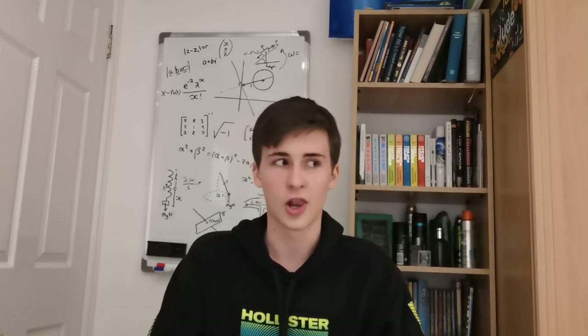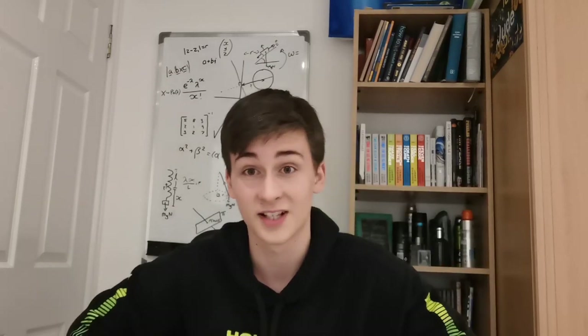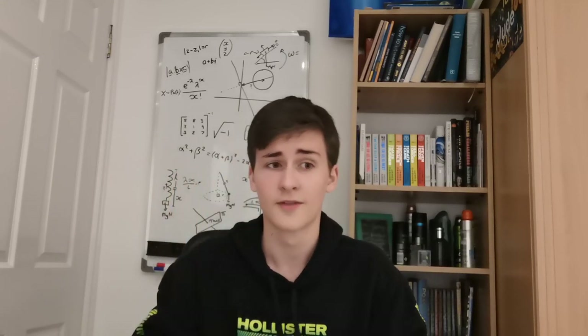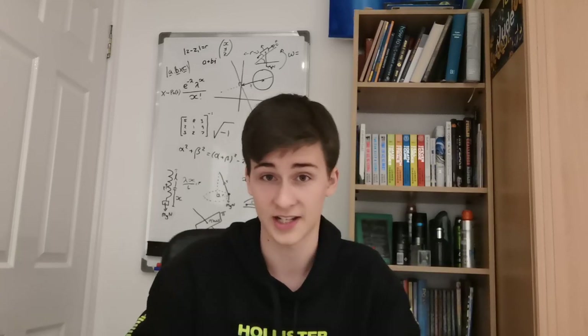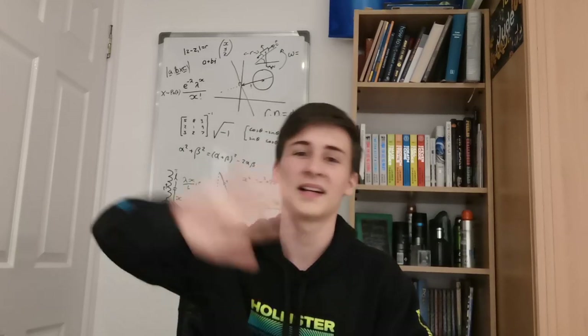That's all I've got time for today - there's really not a lot to talk about with Further Maths, but if you have any questions about A-Level Further Maths leave them in the comments and I'll try to answer every single one. If you liked this video hit the like button and subscribe for more content. I try to upload as much as possible, usually Mondays and Fridays for educational content. Thanks for watching and I'll see you next time, bye!